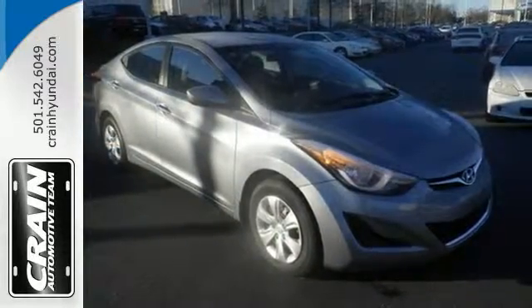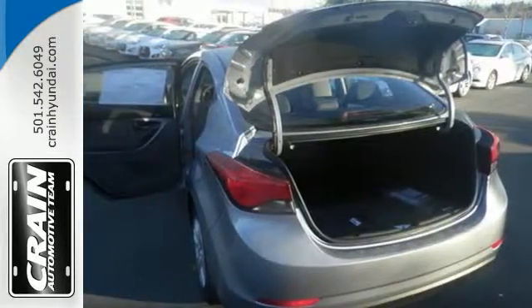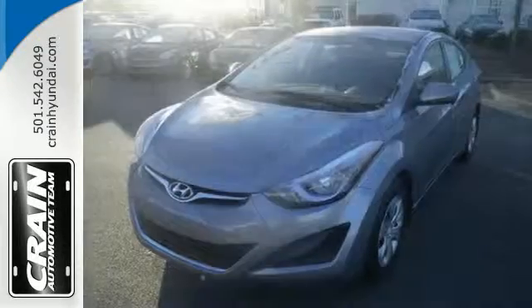The audio controls are easy to reach and the auxiliary audio input gives you the option of personally being the DJ on every road trip. Comfort and convenience at a great price.